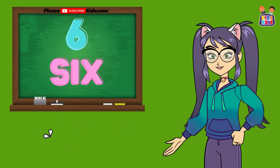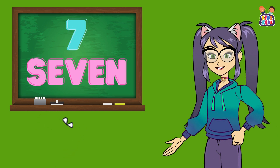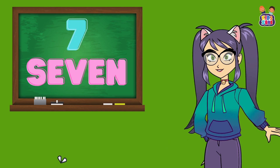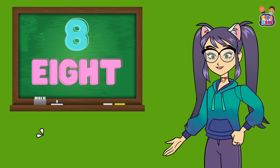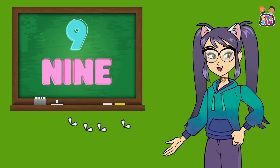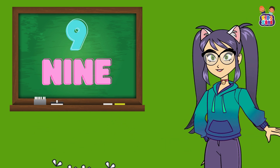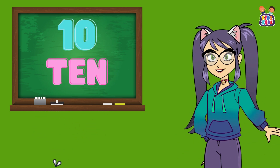Moving on to 6. Repeat after me. 6. Excellent job. Now let's say 7. Your turn. 7. Wonderful. Next up, 8. Say it with me. 8. You're doing so well. Moving on to 9. Repeat after me. 9. Amazing. And finally, let's say 10. Your turn. 10. Great job, everyone.